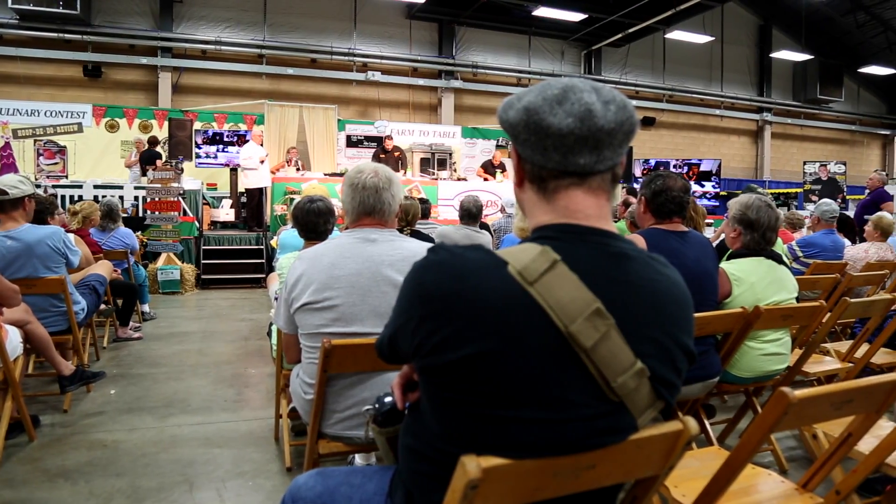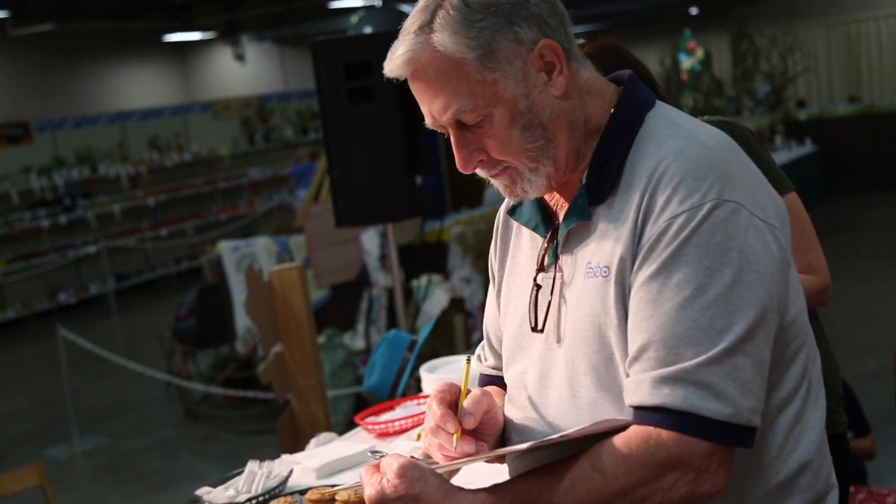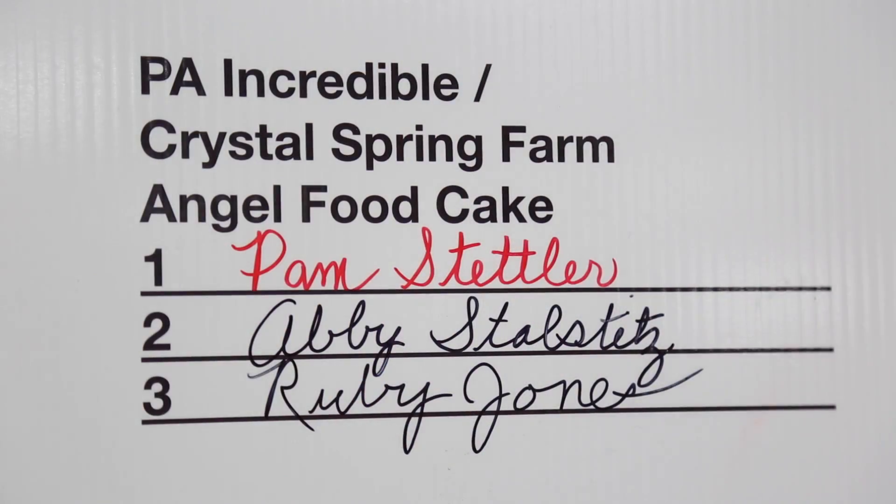Abby entered her first angel food cake and some of her favorite photos. I started up in photography first, and then usually my mom and I do this together and we would come over here and observe the contests and the judging. And I love baking, so I said, wow, I think I should do this. So the second or third year after I had been participating with the photography, I decided to enter the culinary.